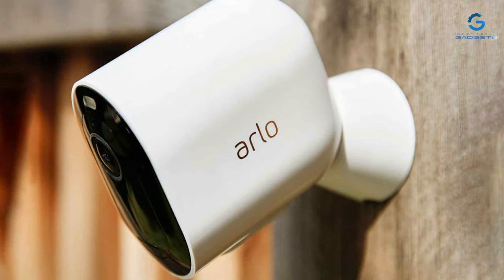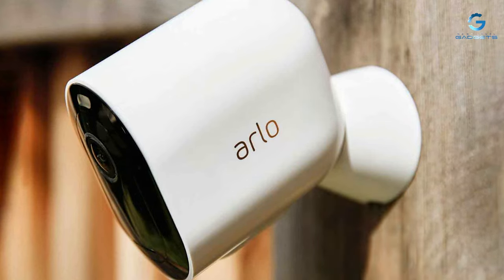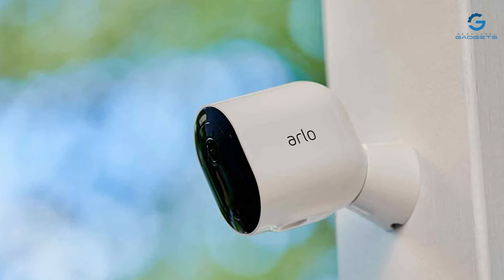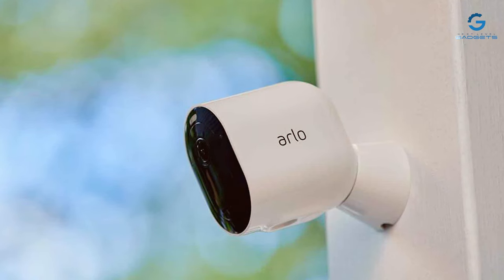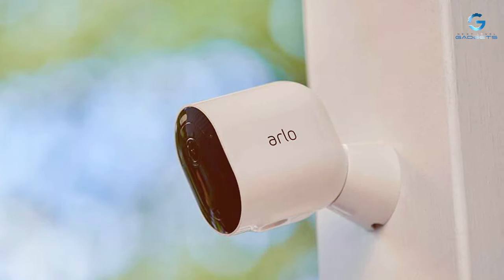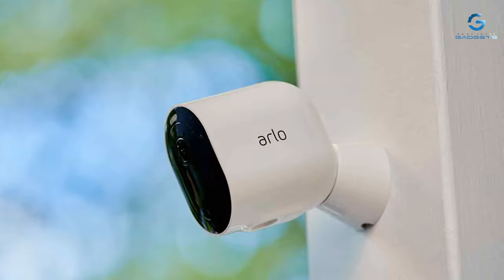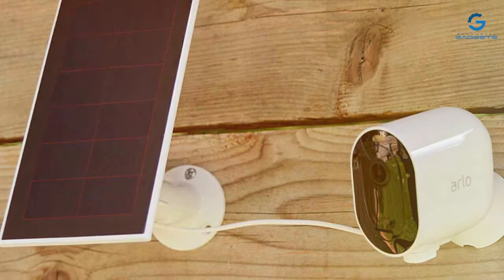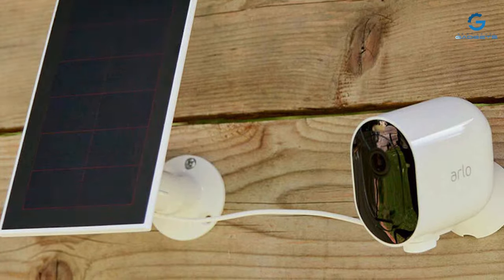With wireless installation and long-lasting rechargeable batteries, the Arlo Pro 4 Spotlight Camera offers flexibility in camera placement. It also integrates with popular smart home platforms, adding convenience to your security setup. For a comprehensive and reliable wireless security solution, the Arlo Pro 4 Spotlight Camera 2-Pack is a solid choice.